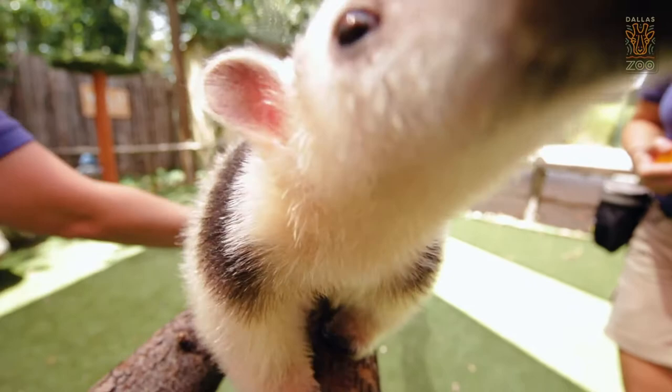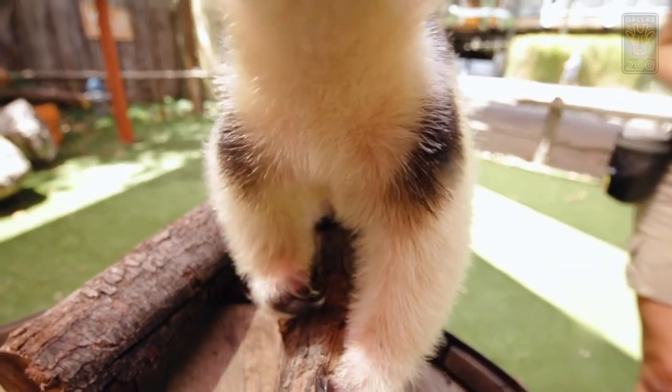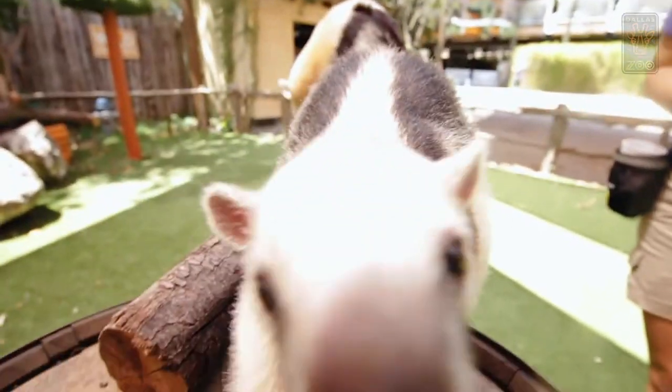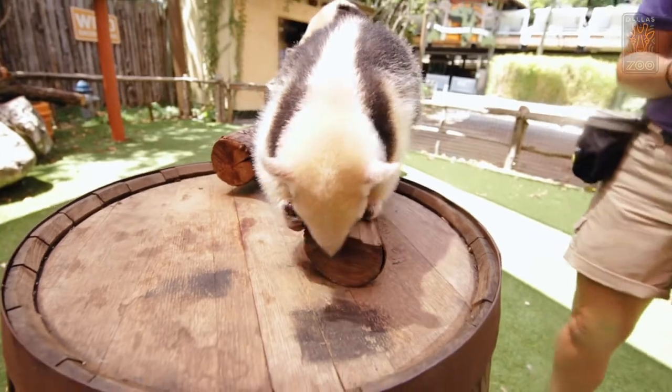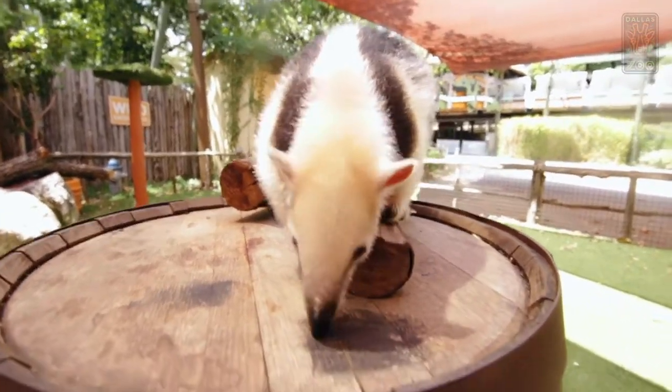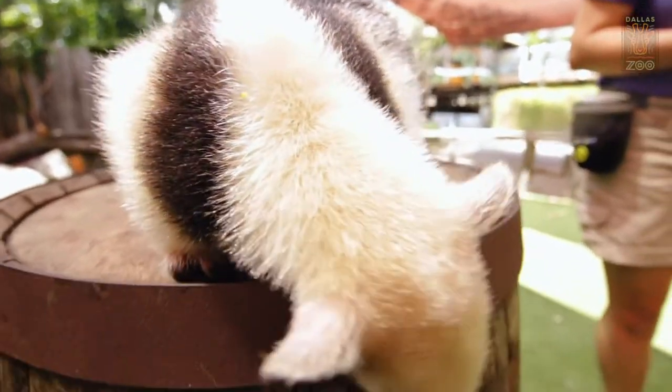When we say lesser we do not mean that we like them any less. Trust me, we love these two — they are pretty much adored here at the Wild Encounter stage. Lesser just means smaller. In the zoo world, lesser is smaller, and if you think of the giant anteater which you can see here at your Dallas Zoo on the north side, these are just smaller than them.